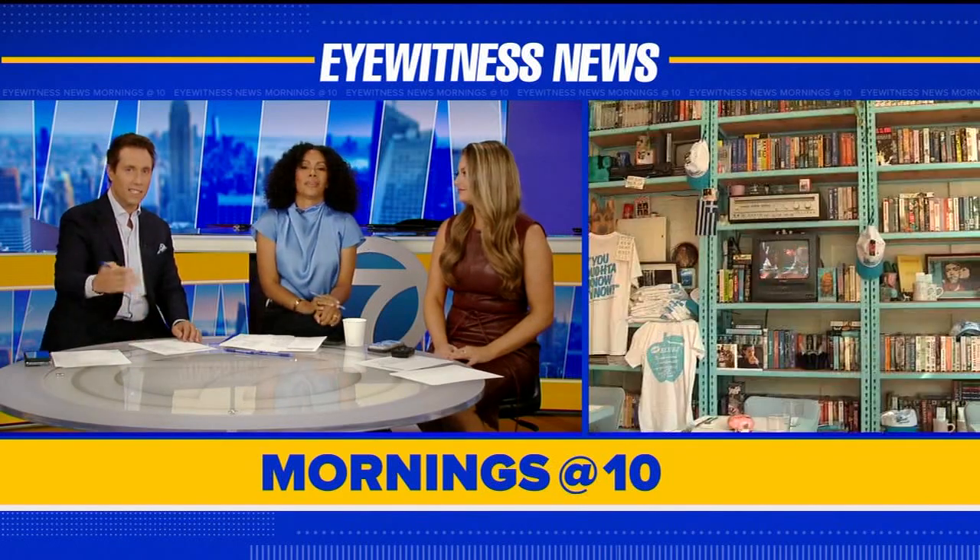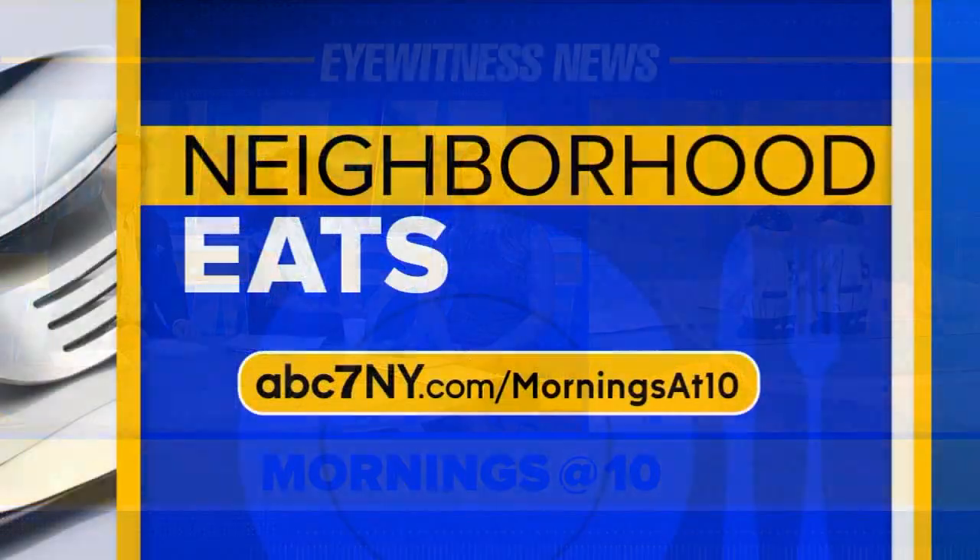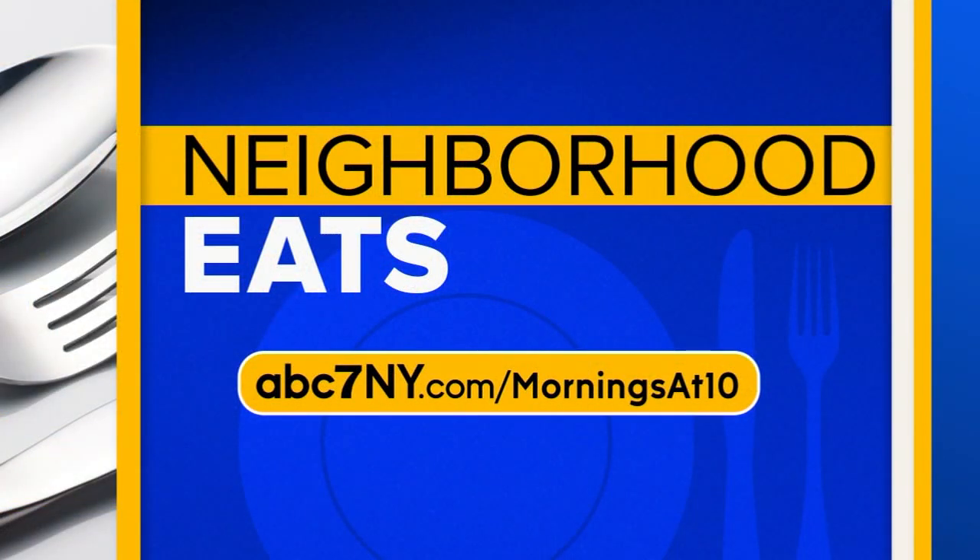The coffee alone — I love it. The frappe. It seems cool. Great spot, seems awesome. You can find that and all of the info on Neighborhood Eats by going to abc7ny.com/mornings-at-10.